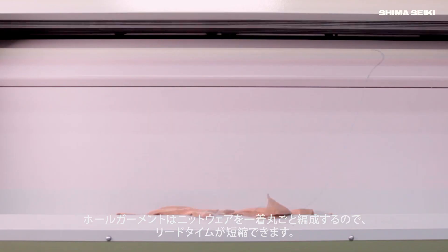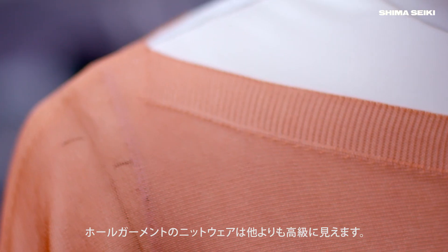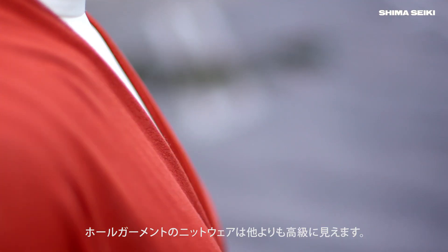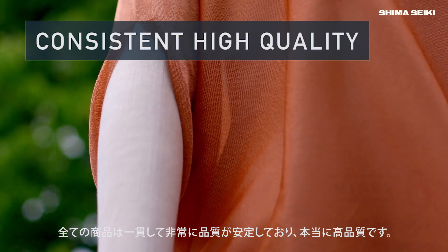Whole garment allows us to save on lead time because it can knit the sweater in one piece. It just looks more expensive, more elevated. Every piece that comes out of the machine is very consistent and the quality is very high.